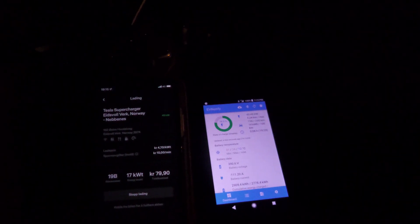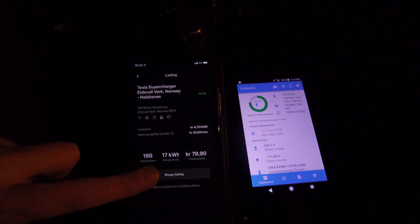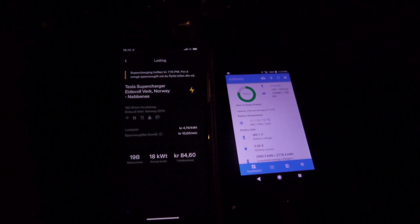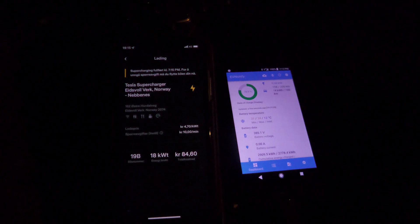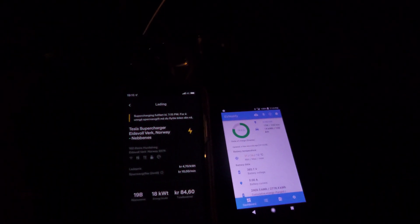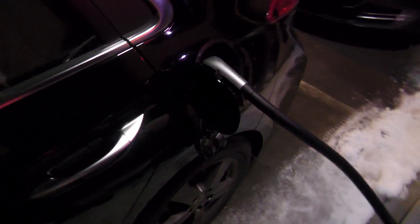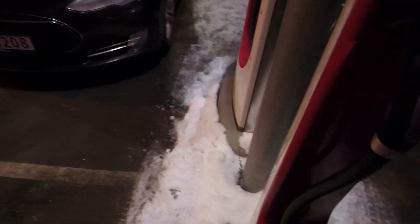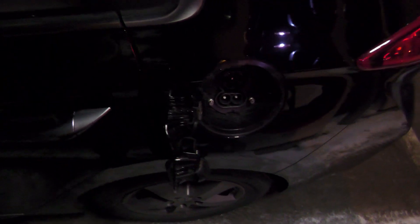Let's unplug — I'll press stop charging. It says it stopped. You need to move the car fast unless you want a blocking fee: 10 NOK per minute, which is about 1 euro per minute. Better remove the plug. As usual with the Ioniq, you have to lock and unlock the car to open the charge port. Now it's free — now we're not getting idle fees.